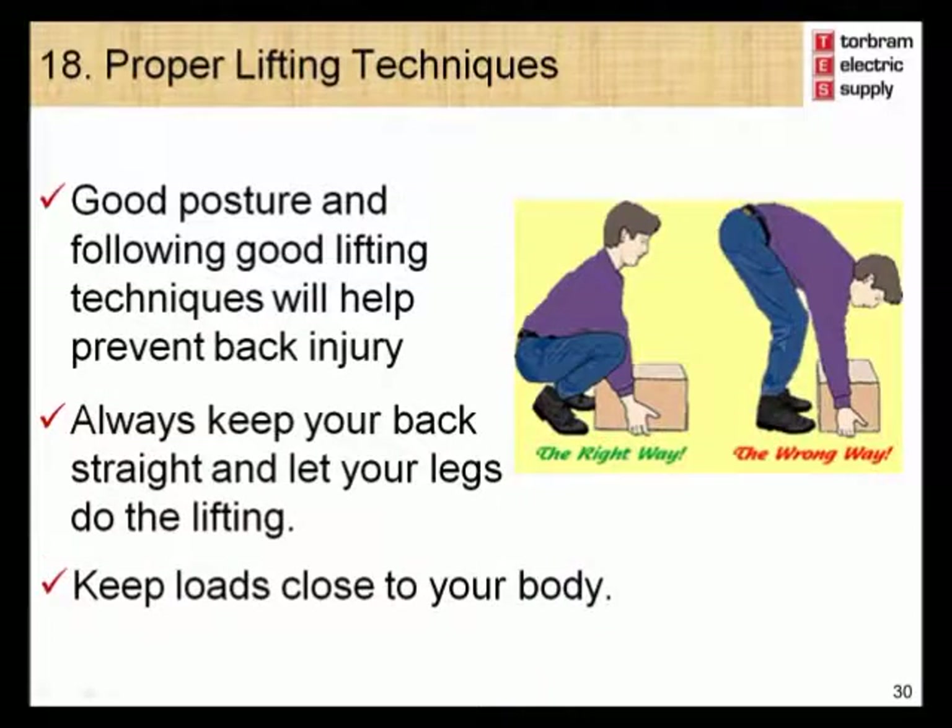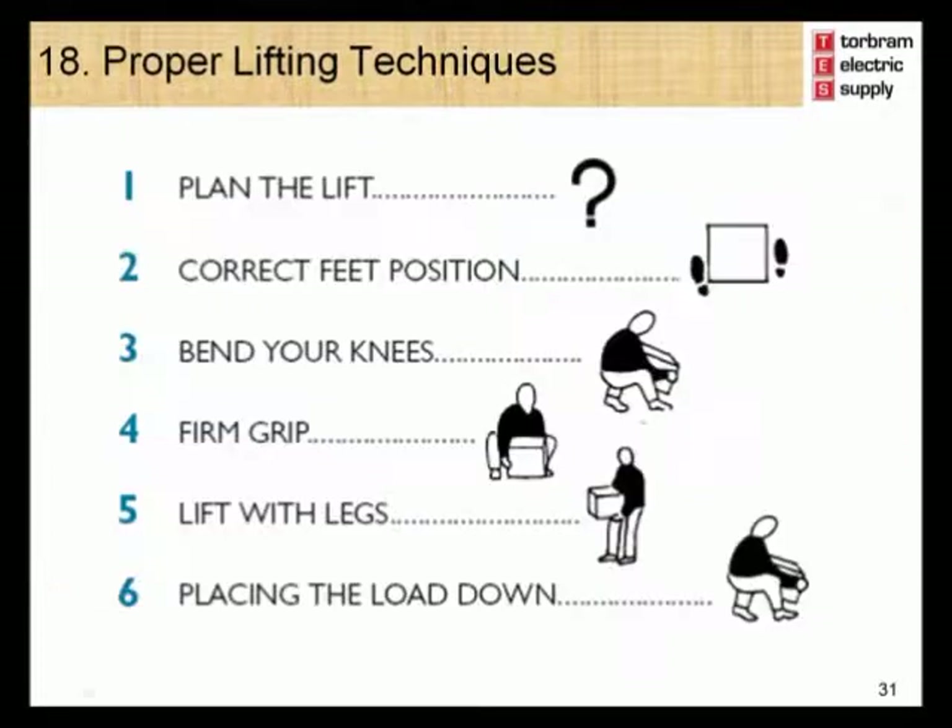Module 18 – Proper Lifting Techniques. Lower back injuries are one of the most common causes of injury in the workplace. Good posture and following good lifting techniques will help prevent back injury. Always keep your back straight and let your legs do the lifting. Keep loads close to your body. Follow proper lifting techniques: 1. Plan the lift; 2. Ensure you have correct feet position; 3. Bend your knees; 4. Have a firm grip on the object; 5. Lift with your legs, not your back. When placing the load down, also remember to bend your knees and keep your back straight.